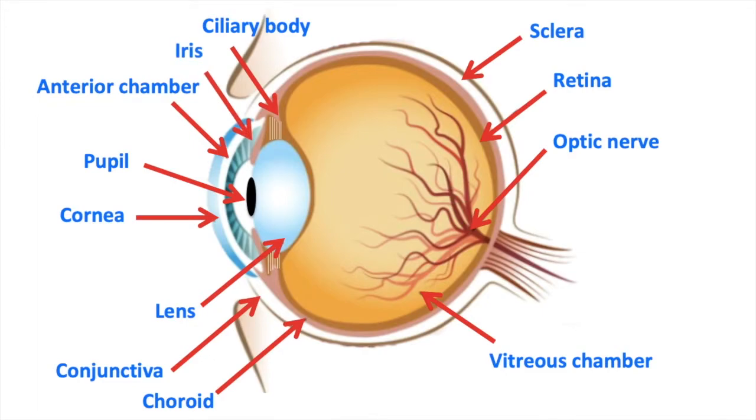The iris is the coloured part of the eye. It regulates how much light enters the eye. The iris is made up of tiny muscles known as circular and radial muscles. In bright light, the circular muscles contract and radial muscles relax. This means the iris closes the pupil so less light enters the eye.